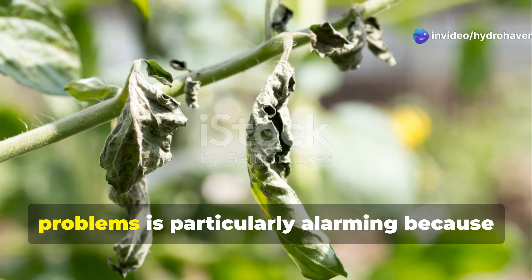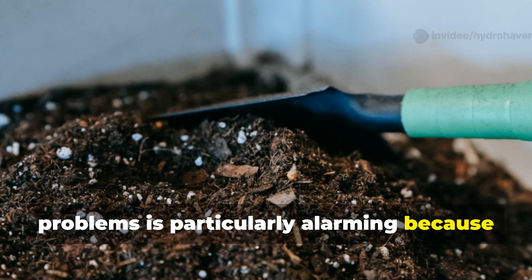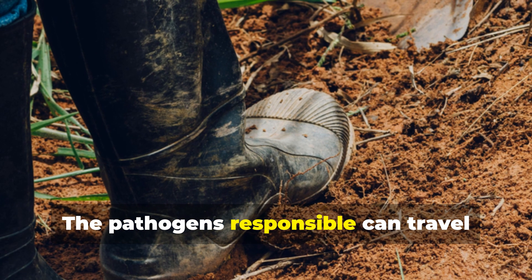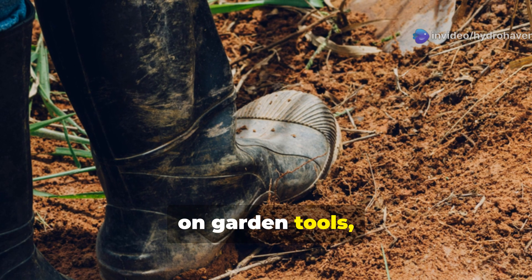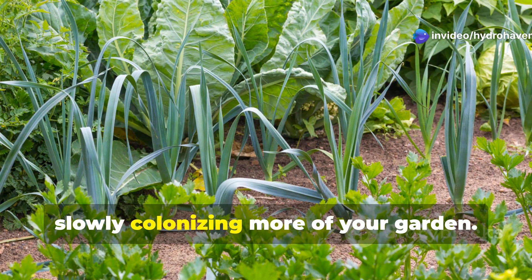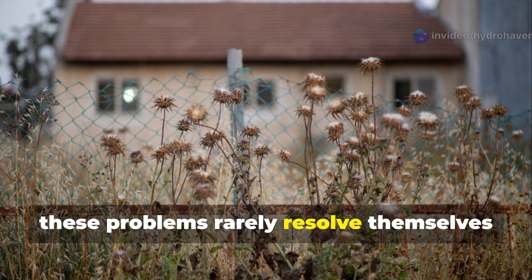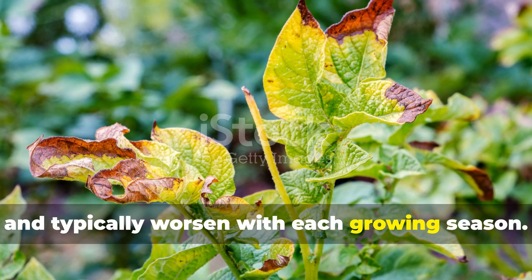This pattern of spreading plant problems is particularly alarming because it suggests active soil disease rather than simple nutrient deficiency. The pathogens responsible can travel through water, on garden tools, and even on footwear, slowly colonizing more of your garden. Without intervention, these problems rarely resolve themselves and typically worsen with each growing season.